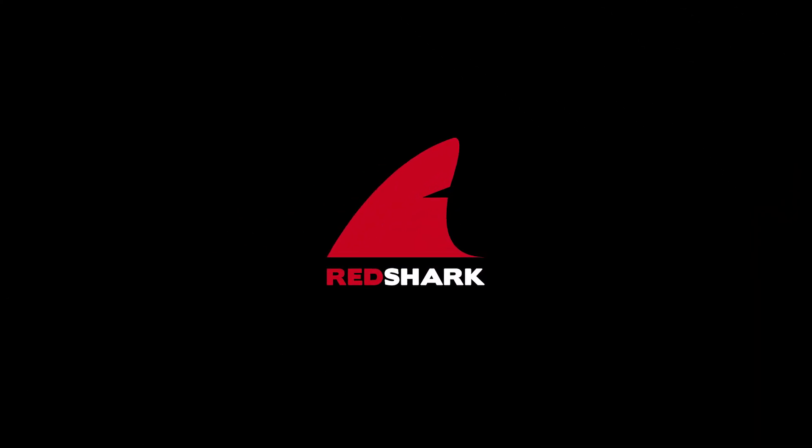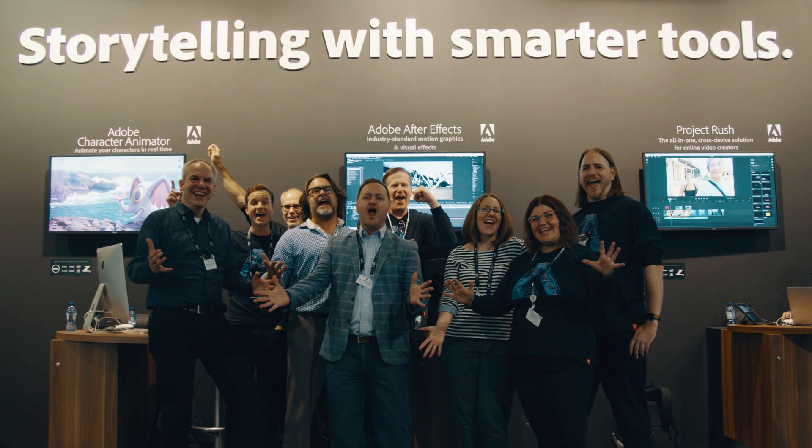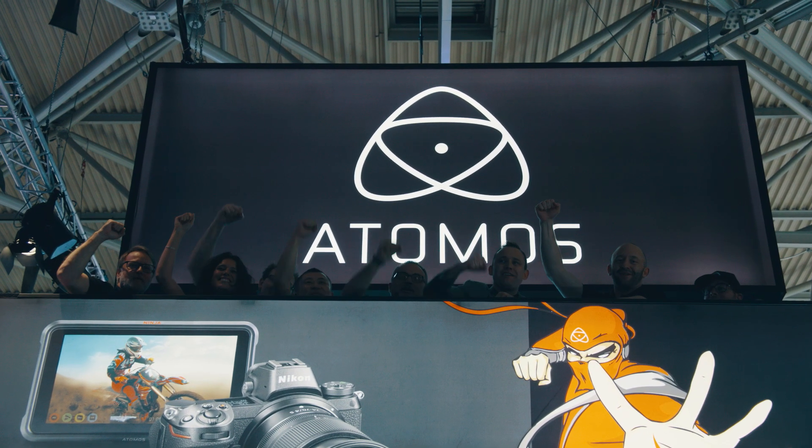We're here at IBC 2018 and we're going to take a closer look at what NewTek has to offer. Red Shark at IBC 2018 is brought to you by NewTek, Atomic, and Blackmagic Design.